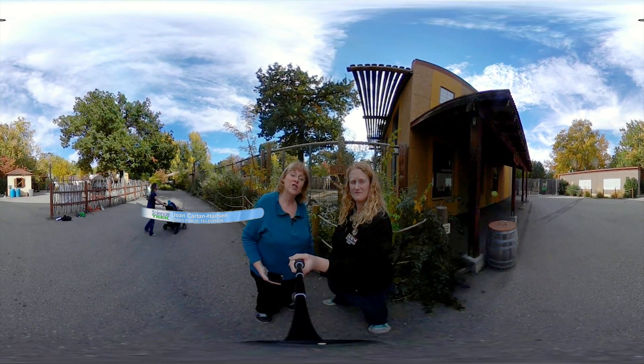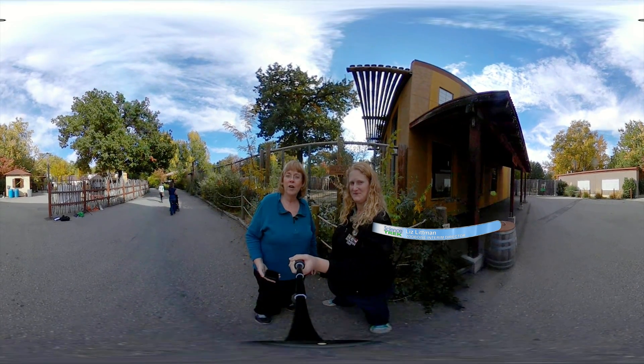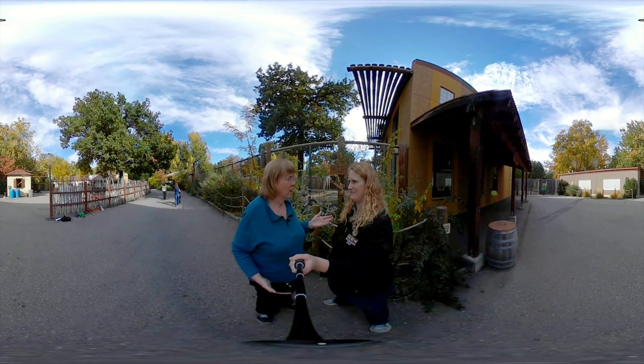I'm Joan Cartan Hanson and welcome to Science Trek 360. I'm here with Liz Libin at Zoo Boise and we're here to learn about endangered species. Liz, what kind of endangered species do you have here at the zoo?